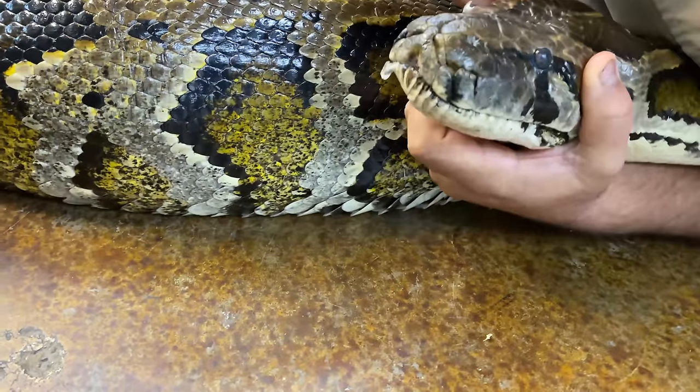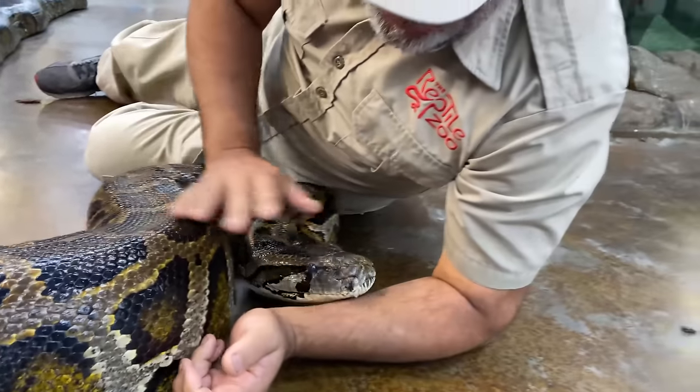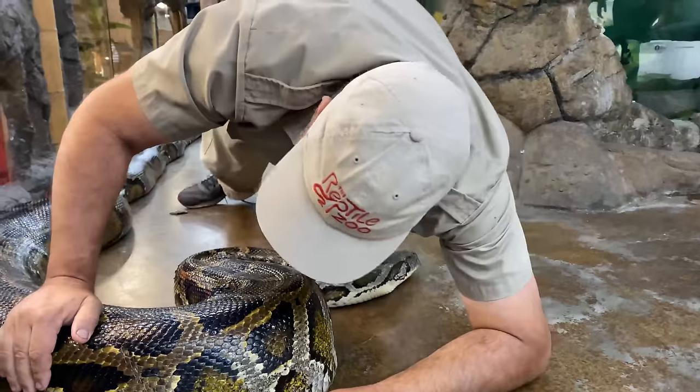Her eye is so big I can do it with my fingers. Look at that — we got her eye cap off. An eye cap is basically leftover skin from a shed.